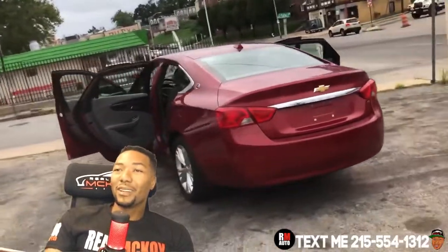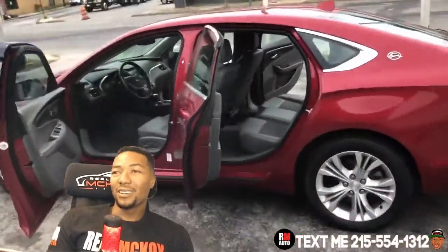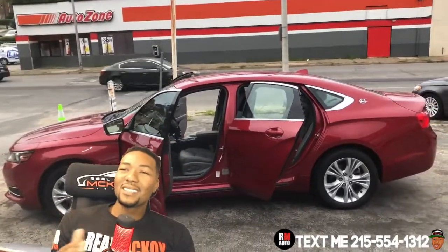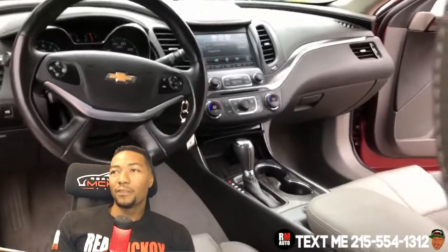If you're interested in this vehicle, call me at 215-554-1312. Come down and grab this. Let's take another look at this car — it's very clean, very cool. One thing about Chevy Impalas is they've just got that attractive, sleek look. It's a full-size sedan, so you can fit four adults comfortably in the front and the back.